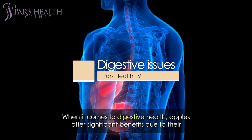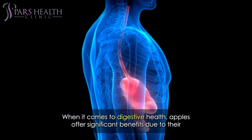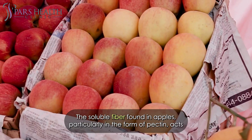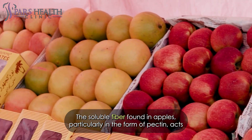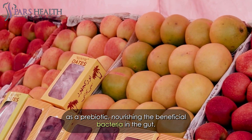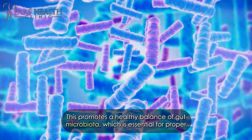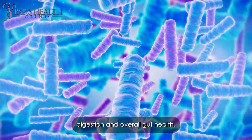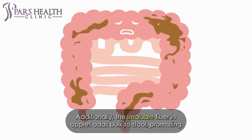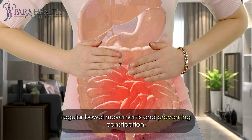When it comes to digestive health, apples offer significant benefits due to their fiber and nutrient content. The soluble fiber found in apples, particularly in the form of pectin, acts as a prebiotic, nourishing the beneficial bacteria in the gut. This promotes a healthy balance of gut microbiota, which is essential for proper digestion and overall gut health. Additionally, the insoluble fiber in apples adds bulk to stool, promoting regular bowel movements and preventing constipation.